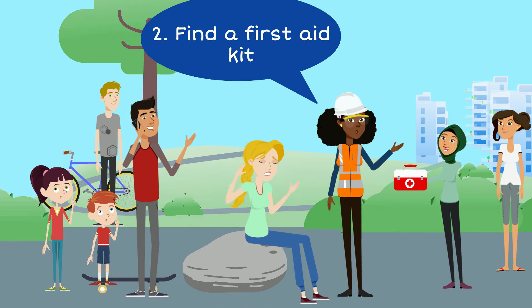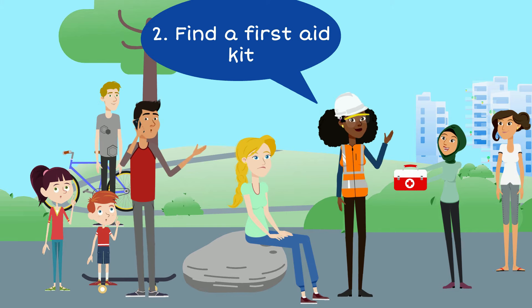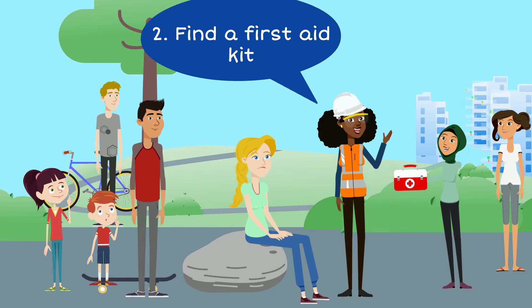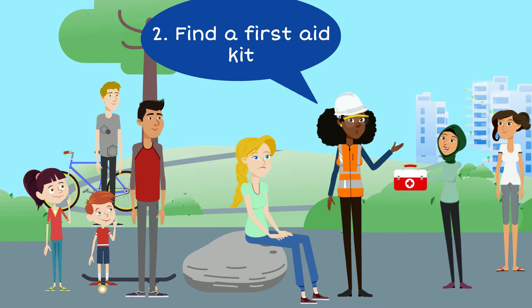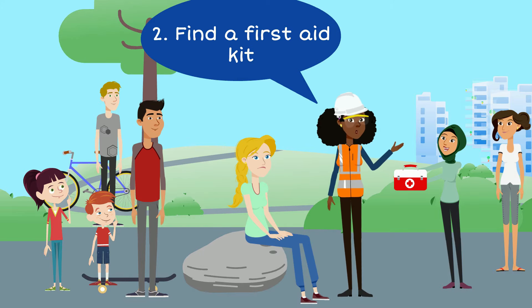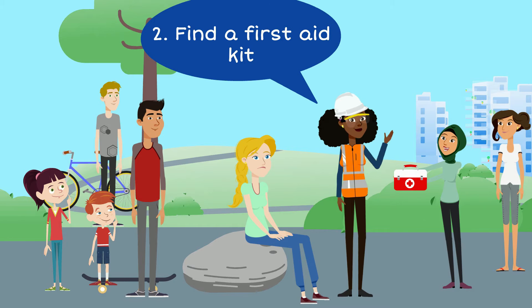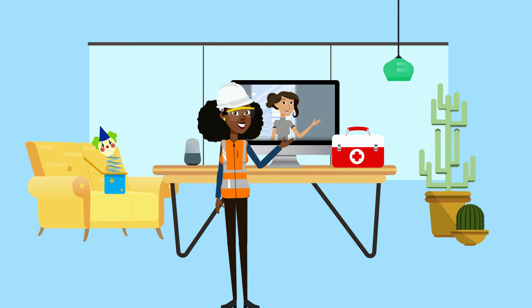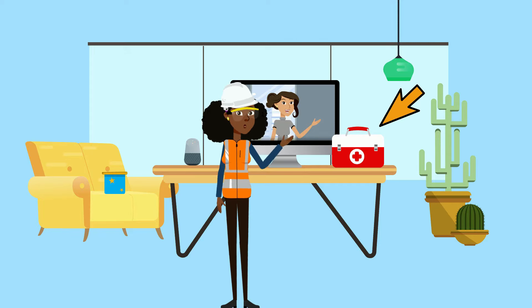Skill number two: find a first aid kit. Do you know where your first aid kit is located? Is it at home, in the bathroom or the kitchen? Do you have one in a car? Being a first aid hero, you know where to find your kit. It's important so when someone gets hurt or needs help, you know where to find the first aid kit and provide them with assistance. So let's get this first aid kit for Sarah so we can help her with her knee. You may want to ask your parent or guardian where the first aid kit is located, so you would know where to go and grab it if there was an emergency.